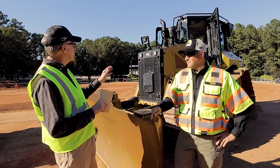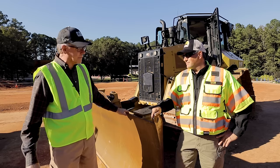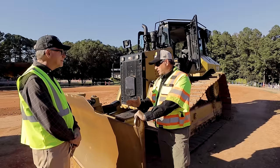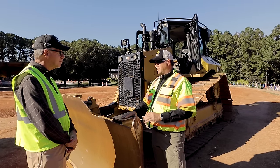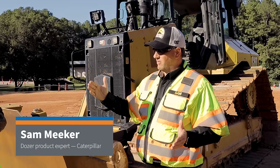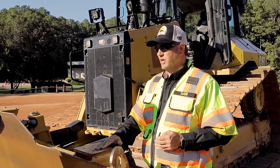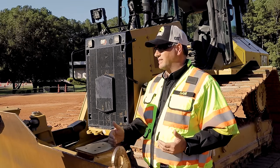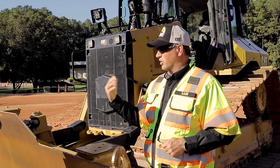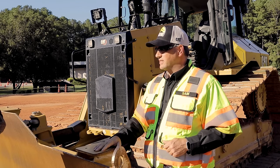I noticed two different sizes, two different weights, two different blades. Kind of set up what the difference is between these two dozers and what's new about them. The D5 replaces the D6N. We talked a little bit about our new nomenclature strategy from the D1 to the D11 — we brought the D6 and D6 XE last year, and the D11 came as well. The next model in the lineup is what we're launching today, and that's the D5, replacing the D6N.